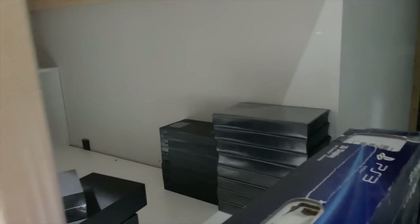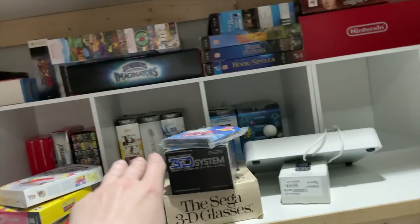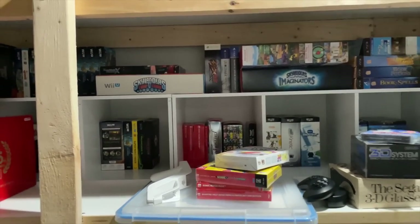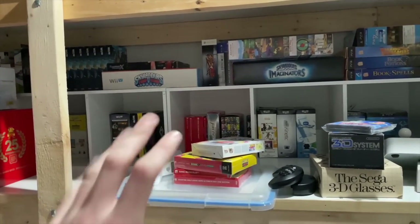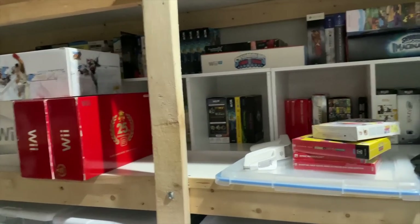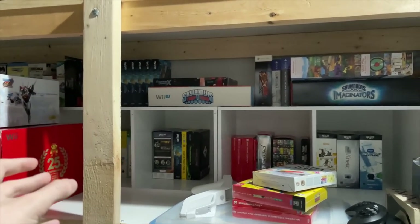Over there are just VHS tapes and VHS cases because I don't have anywhere else to put them. And then over here are pretty much a bunch of the more modern games. I bought these little cubbies — the cubbies aren't great for maximum storage, but they do make things a lot easier to manage and organize, so I'm not stacking stuff upon stuff upon stuff. If I'm stacking things, there has to be a limit to how much I stack, so it's easier to keep things a little more tidy.